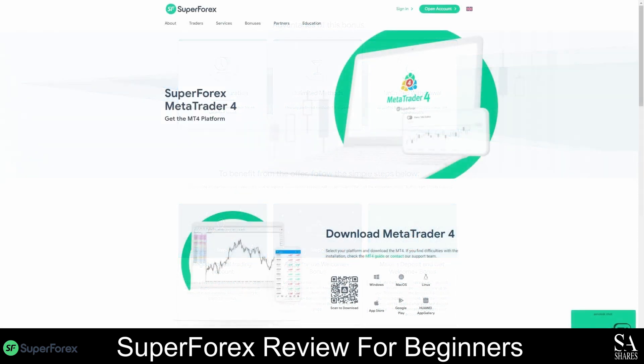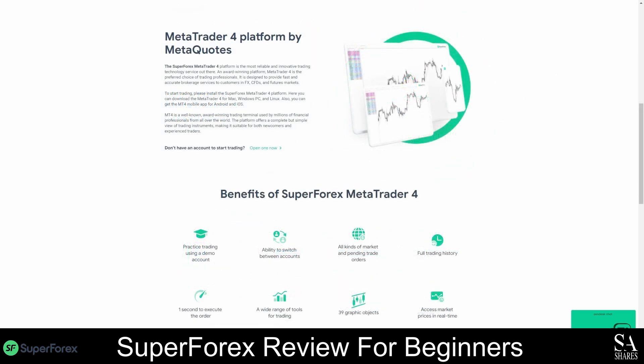As a SuperForex client, you can either use the MetaTrader 4 platform or the proprietary SuperForex mobile application. MetaTrader 4 is currently one of the most popular trading platforms in the world. It was released in 2005, and this platform is renowned for its advanced analysis tools, technical indicators, customizable charts, expert advisor support, and more.